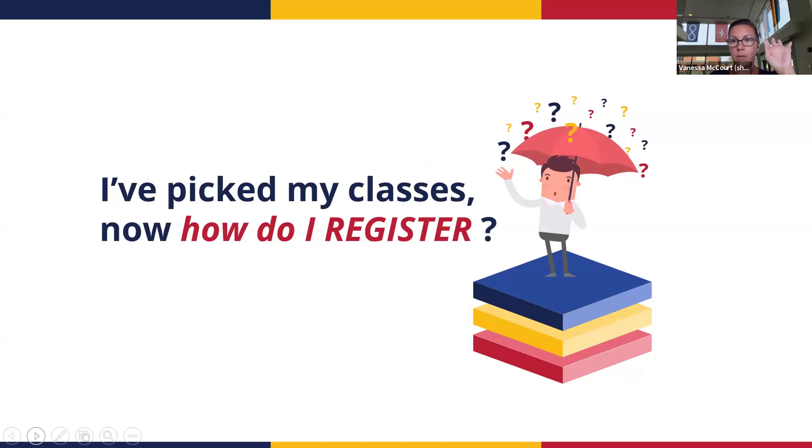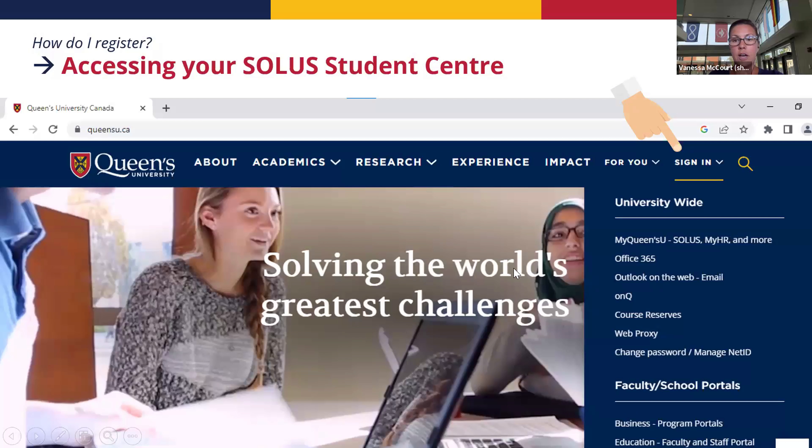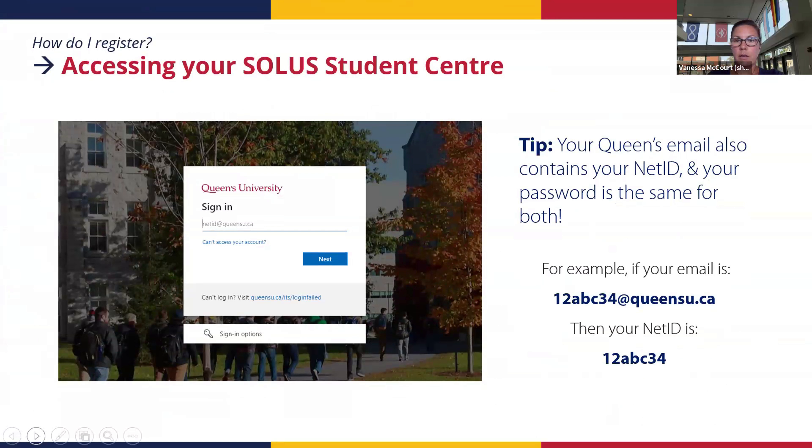Now, how do you register into a course? You'll go to SOLUS Student Center — the main Queen's webpage — and click Sign In, then select 'My Queen's U: SOLUS, HR and more.' Make sure you use your Queen's email, which is the same as your Net ID. Your password is the same for both. Your Net ID is the collection of numbers and letters before '@queensu' in your email address. That will sign you into SOLUS.